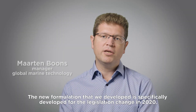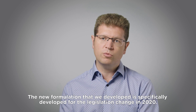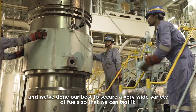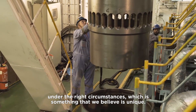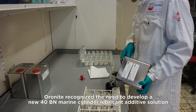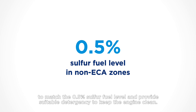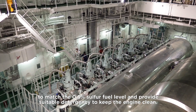The new formulation that we developed is specifically developed for the legislation change in 2020, and we've done our best to secure a very wide variety of fuels so that we can test it under the right circumstances, which is something that we believe is unique. Auronite recognized the need to develop a new 40BN marine cylinder lubricant additive solution to match the 0.5% sulfur fuel level and provide suitable detergency to keep the engine clean.